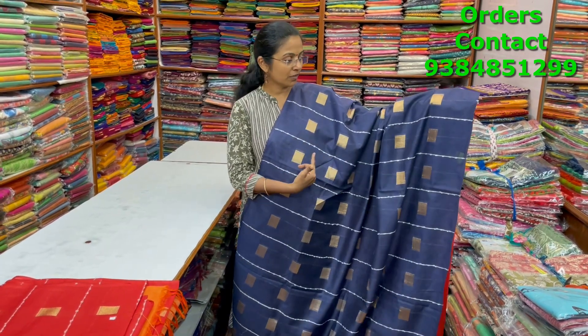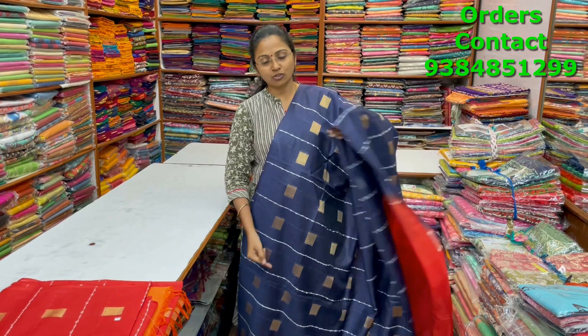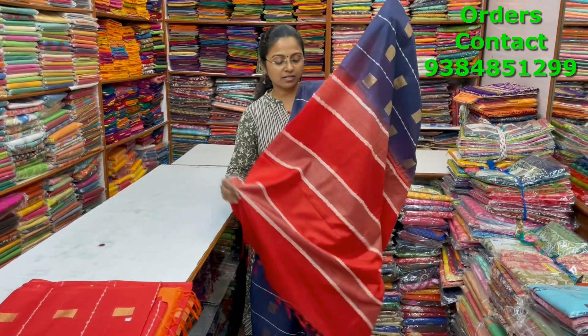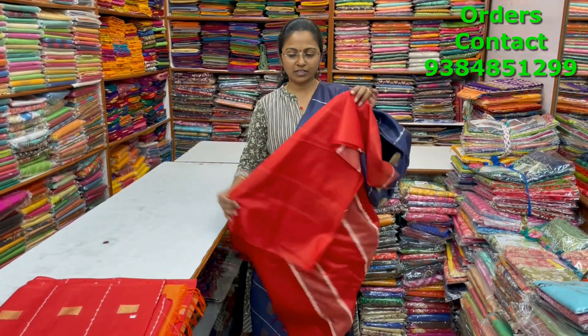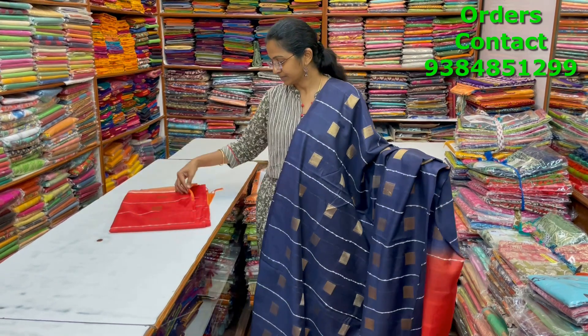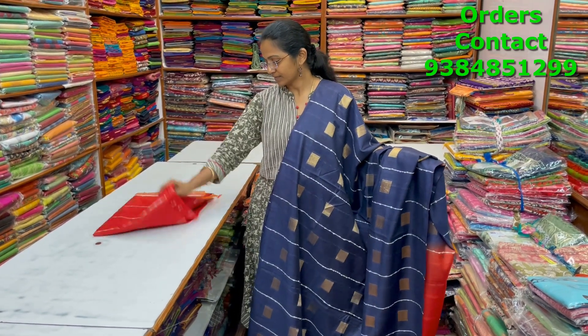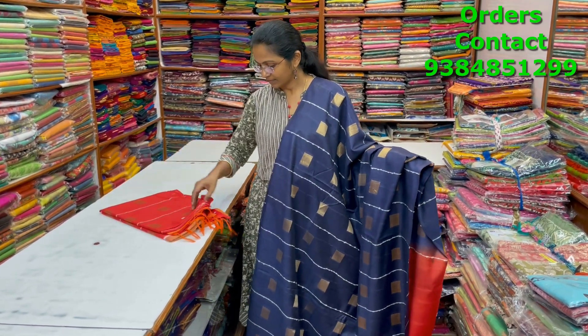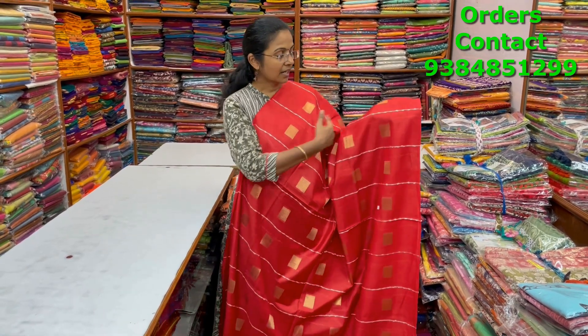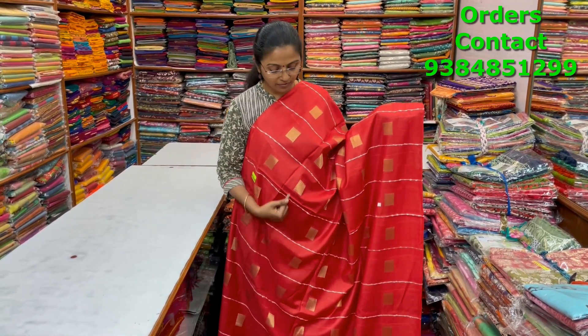A very pretty beautiful vertical line pattern design kadi silk saree in a nice navy blue with beautiful jute lines in the body and buttas running through the body also. The pallu is in contrast and the blouse is shown. The price of this saree is ₹1030.